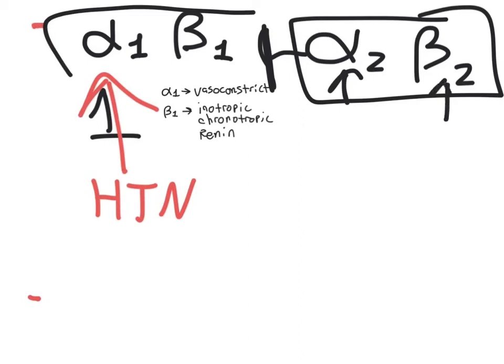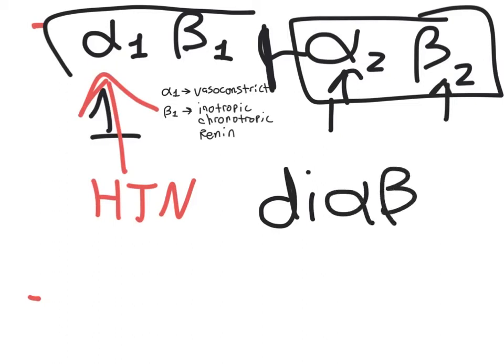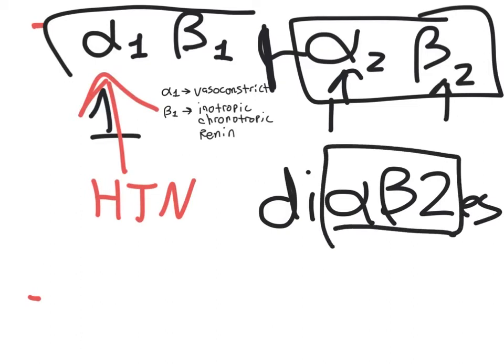Beta-2 activation causes vasodilation. Importantly, alpha-2 and beta-2 also have a relationship with diabetes: alpha-2 will cause insulin to be released, while beta-2 causes gluconeogenesis and glycogenesis, and can increase blood glucose. In the same vein, beta-2 receptors stimulate lipolysis on adipocytes.